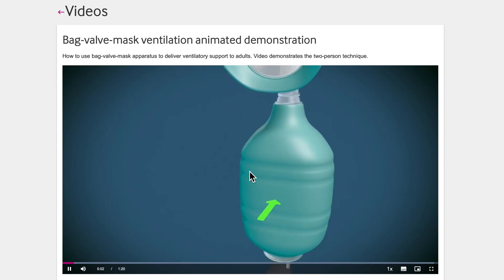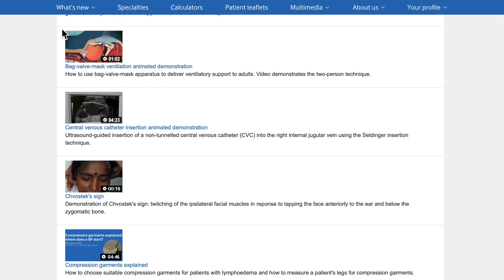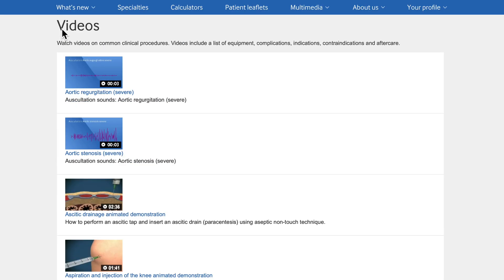A list of equipment, contraindications, indications, complications, and aftercare is included with each procedural video.